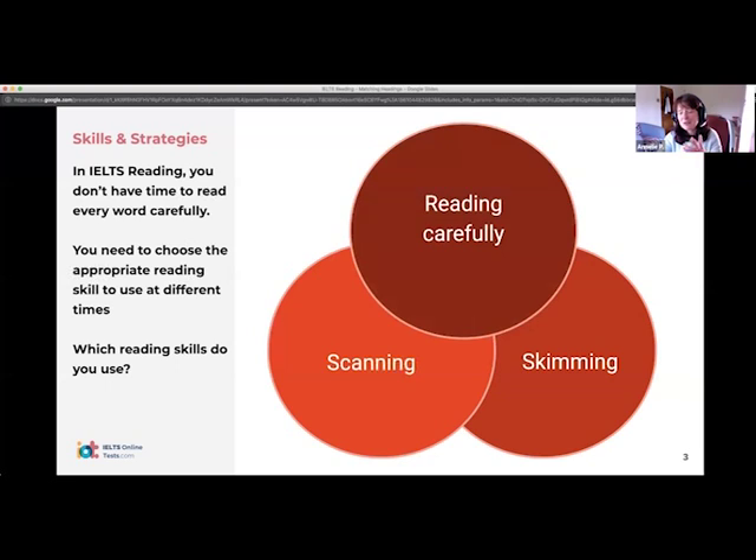When we say skimming, what do we mean? You're looking for what we call the gist or the overall idea. It's a very quick general read — grasping the idea quickly. How about scanning? So we're looking through for specific keywords or specific information. It's very fast — it's almost not really reading at all. You're just looking for certain words.